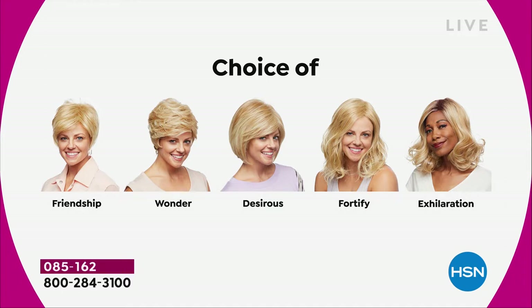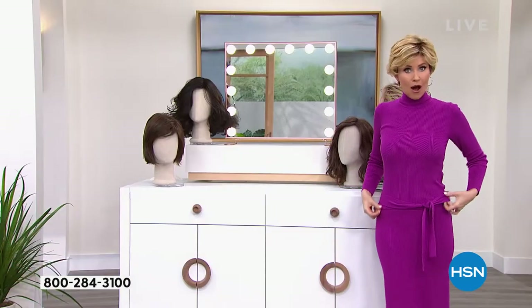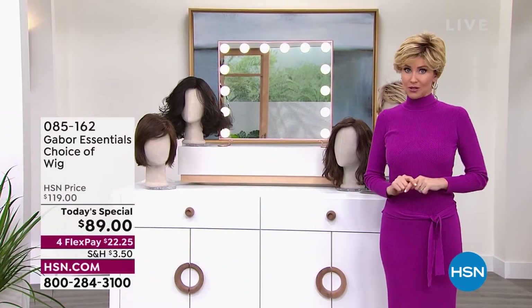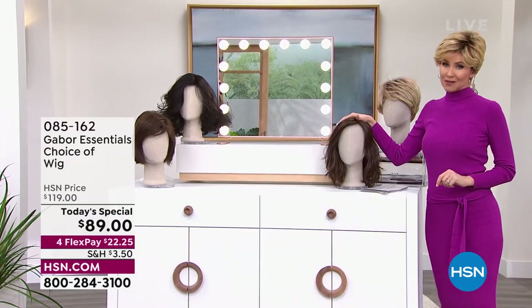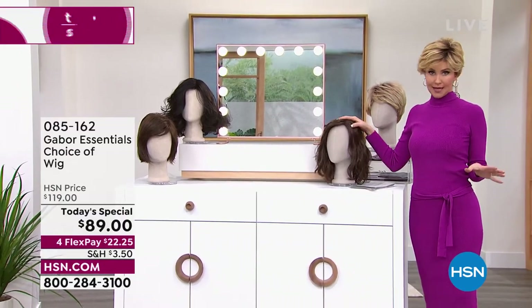It's midnight — 12:23 here on the East Coast — and that Fortify will definitely be the first to go. Last time we offered a Gabor Today's Special, we sold out early of the most popular style. So if the Fortify is the most popular, it will sell out early. Just want to let you know.